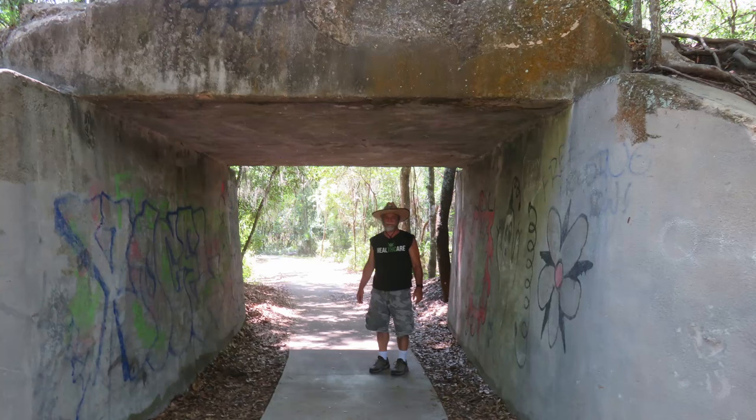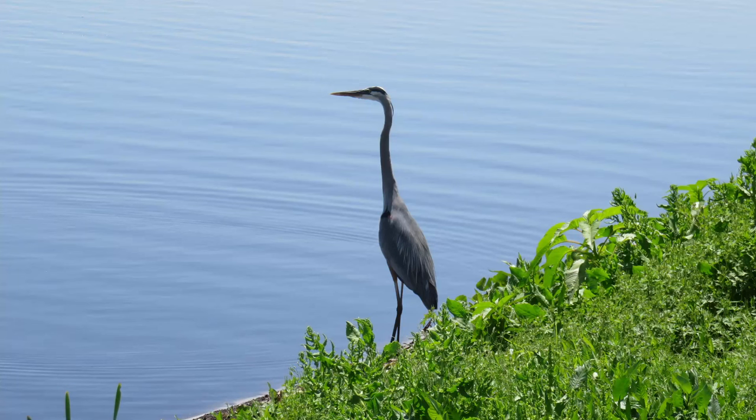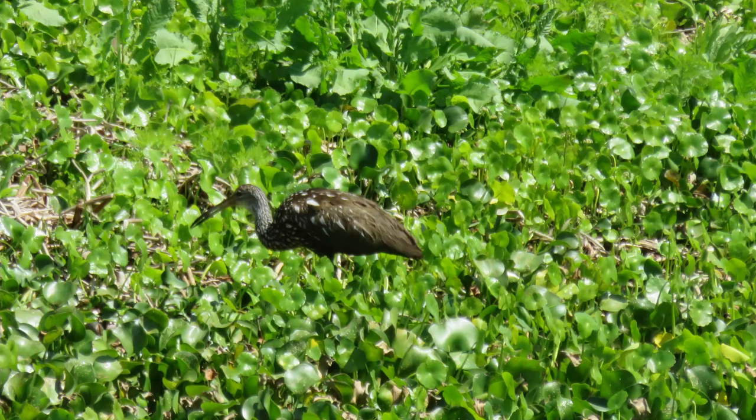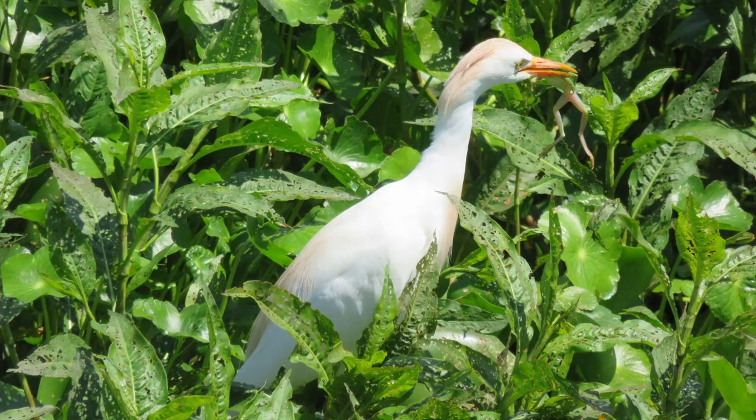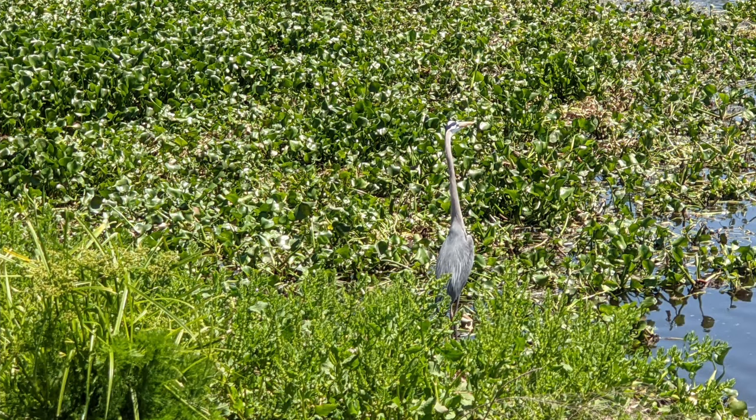When you get off the boardwalk, there are more alligators, horses, buffalo, etc. No pets are allowed on the trail because the wildlife are so close. I have to admit, I'm always a bit nervous on this trail because the gators are so large and they're right on the edge of the trail. There is no barrier between you and the gators.